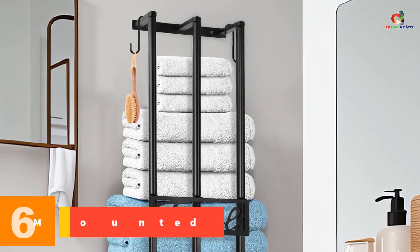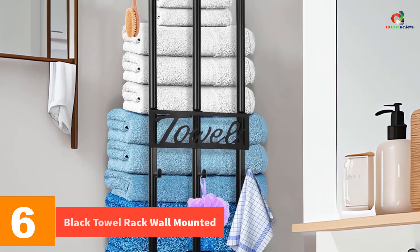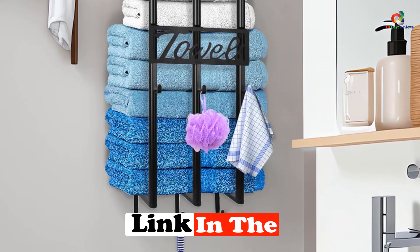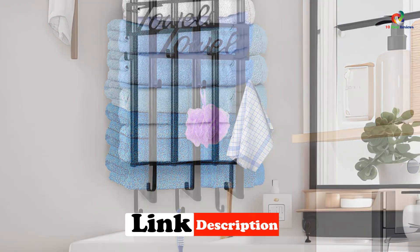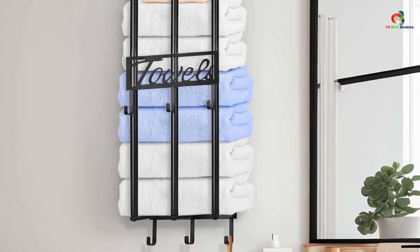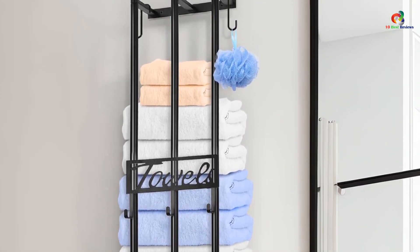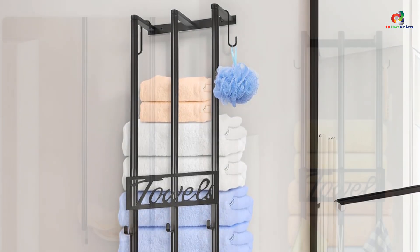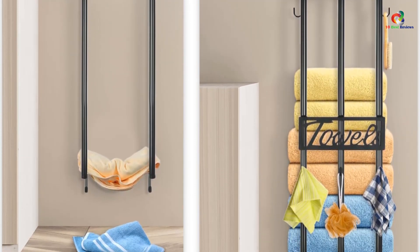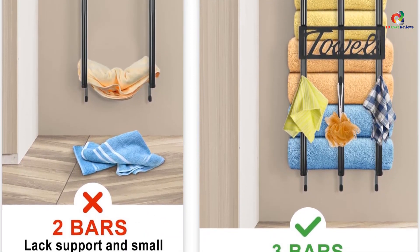At number 6, we have the Black Towel Rack Wall Mounted. Made of heavy-duty metal with a black coating, it is both waterproof and anti-rust, ensuring durability. Featuring a unique three-bar design, it prevents towels from dropping to the ground. The rack is also widened and heightened, increasing its capacity for more rolled towels. It comes with six fixed hooks and two detachable hooks, perfect for holding extra-large towels. Installation is a breeze with the included screws and instructions. This towel rack is the perfect addition to small bathrooms, RVs, and more, providing a neat and organized space-saving solution.